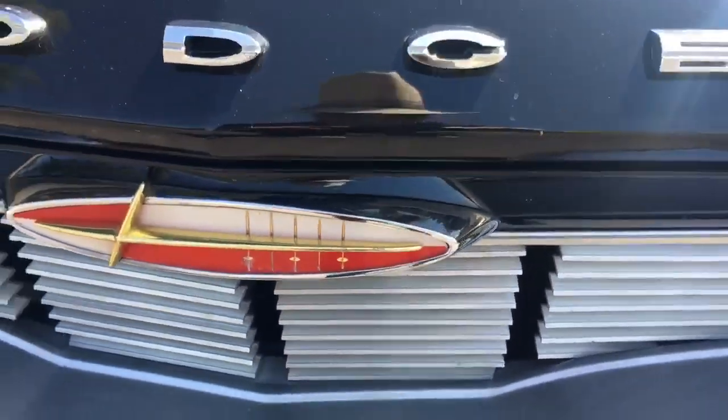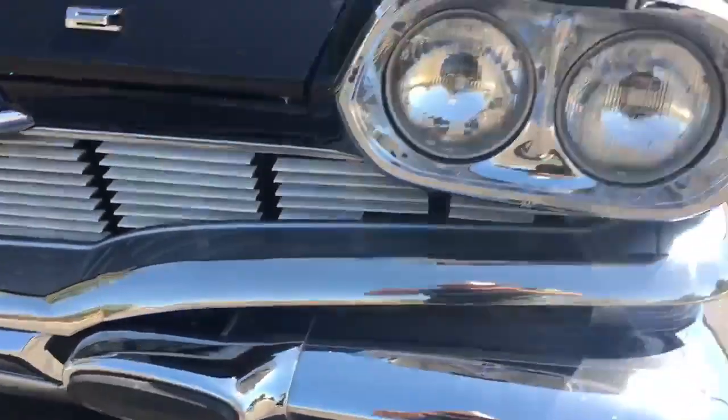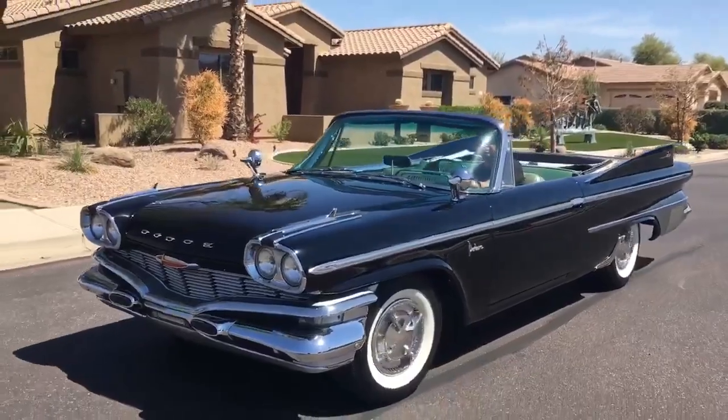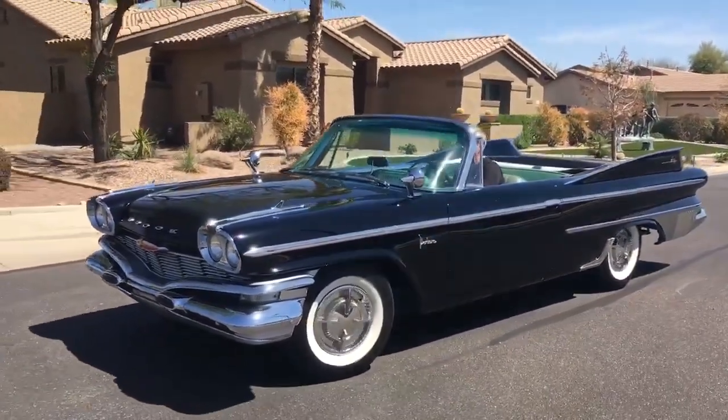Look at the grille. Look at those little bumper ends. Dual quad headlights. Look at it turn the corner — this is poetry in motion.